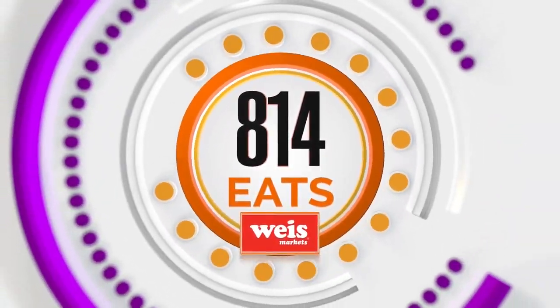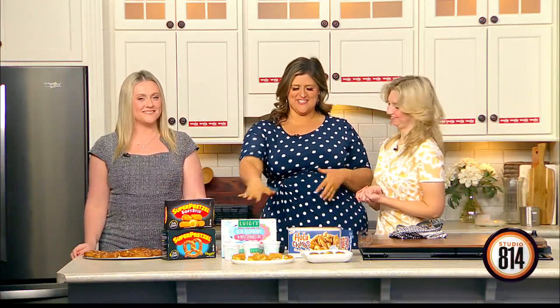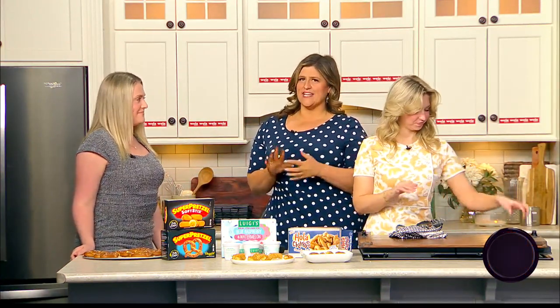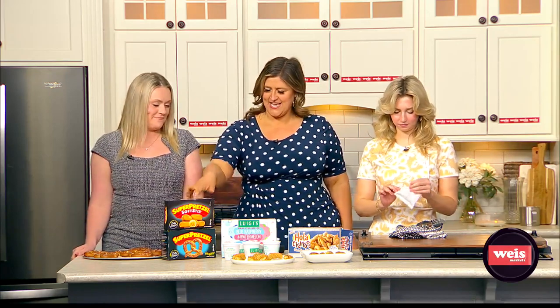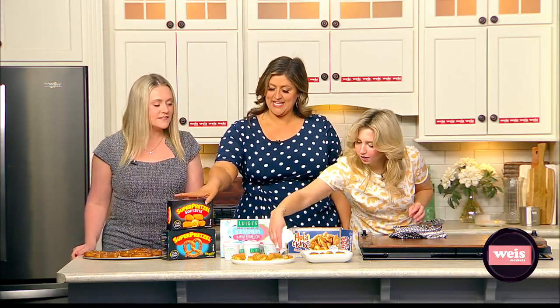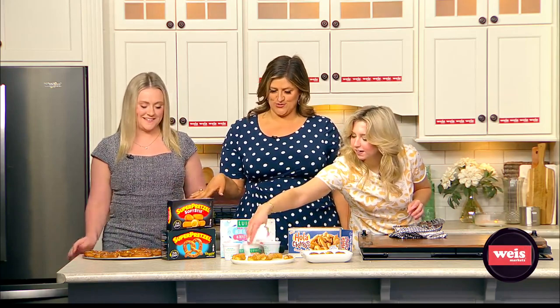Welcome back! Time for some 814 Eats. It was such a nice day, we were like, we need to enjoy some of this. Our friends from J&J Snack Company are celebrating National Frozen Food Month, which is March. So they sent us some of these super pretzel soft sticks — they actually have cheese inside, which is pretty yummy, different from the normal pretzels you're used to.